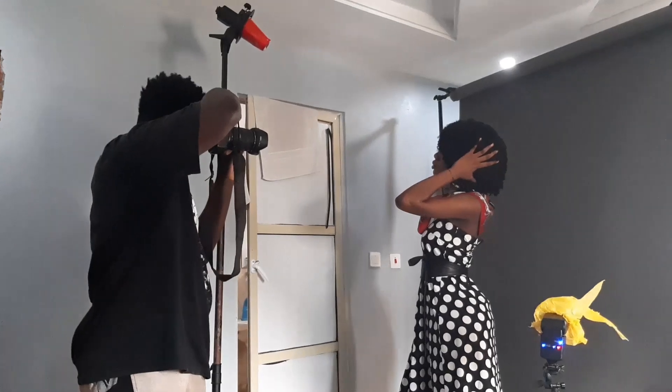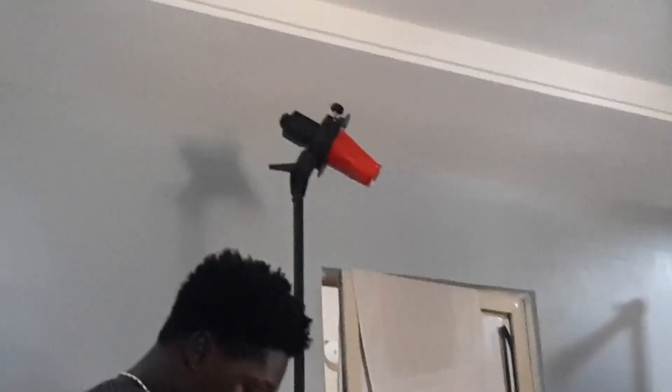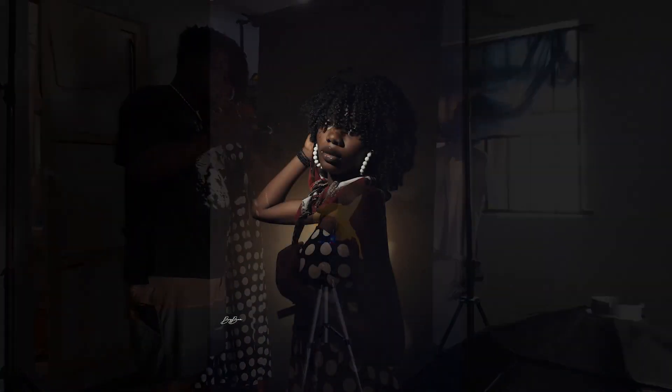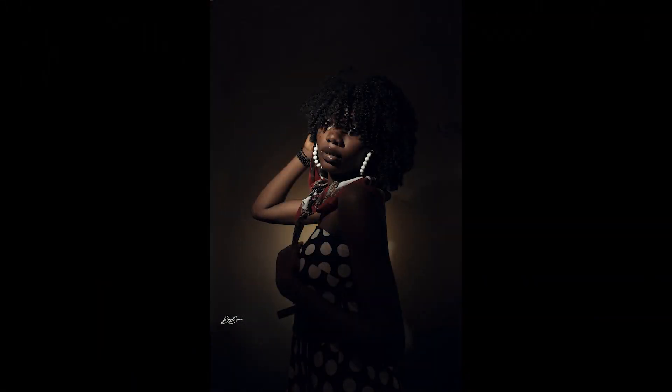If you don't have the best equipment, use what you have. Get something you can use — get home appliances around you, use your backdrop. You don't have to have the perfect setup before you start. Backdrops can start from something close — you can use a bed sheet, you can use your window, you can use anything to start up. Just start something. Use what you have to get what you want.